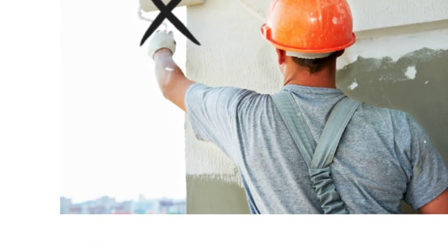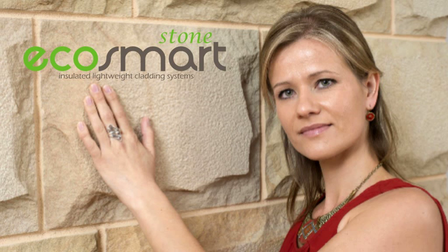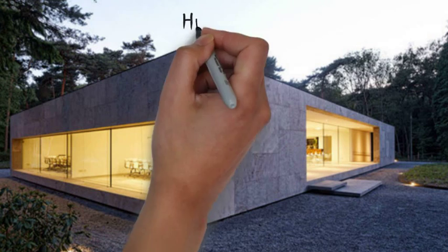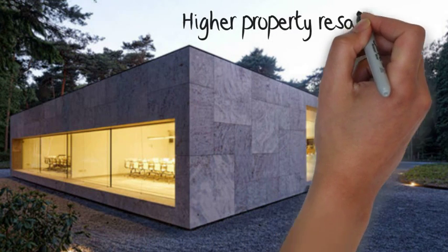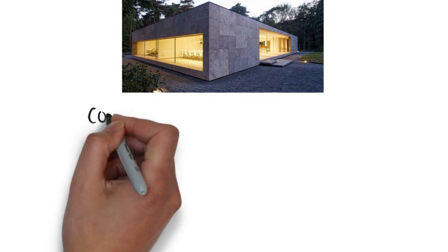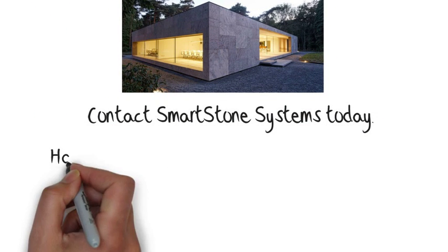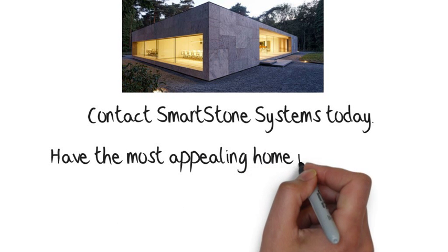With EcoSmartstone as your preferred choice of external finish, you will benefit in so many ways, including the ultimate resale value of your beautiful property. Call Smartstone Systems today and have the most admired home in the street.